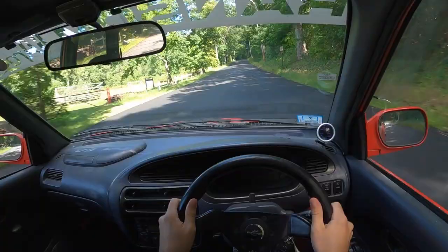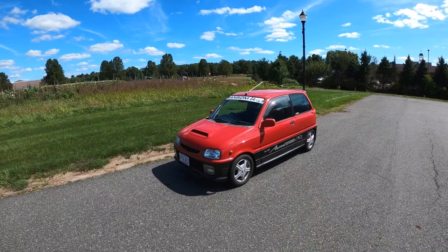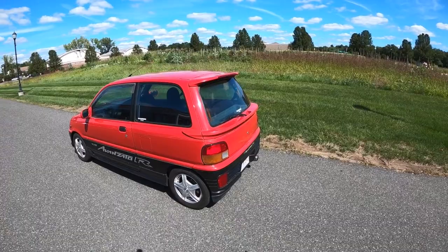Third gear is perfect for these little mountain roads. Welcome back to more K cars. Today we've got the Daihatsu Mira Avanzato — it's the TRXX, it's the turbo. This thing is such a hot little hatch.